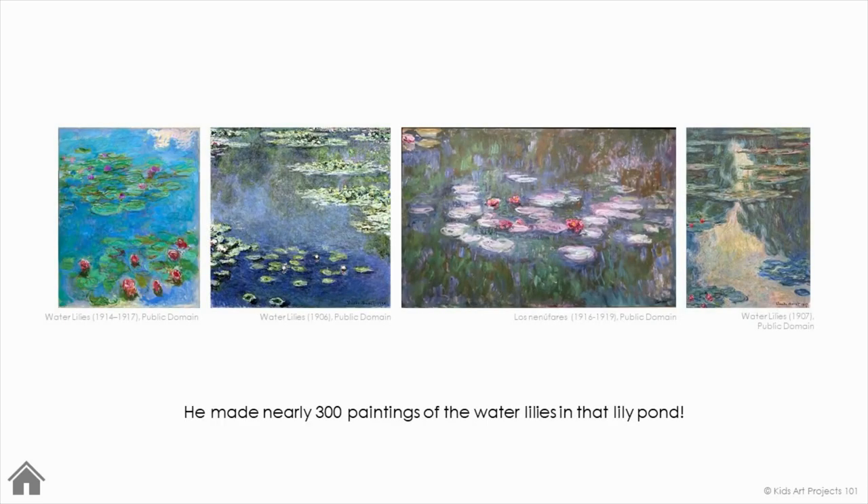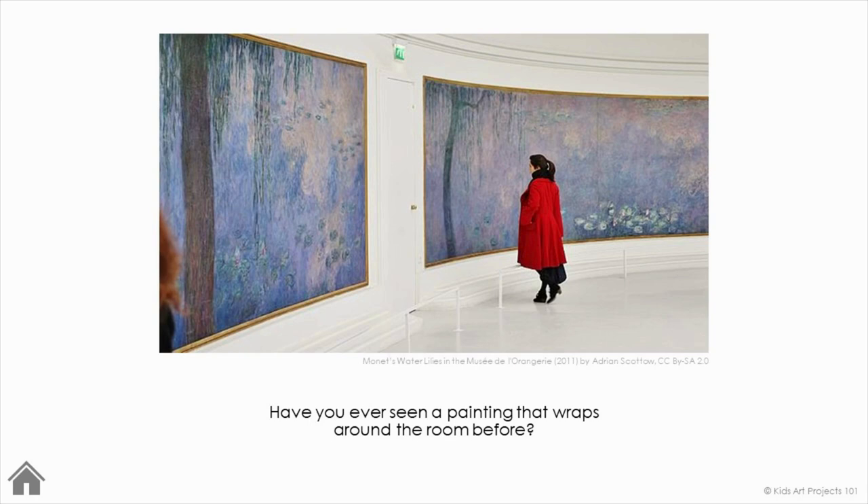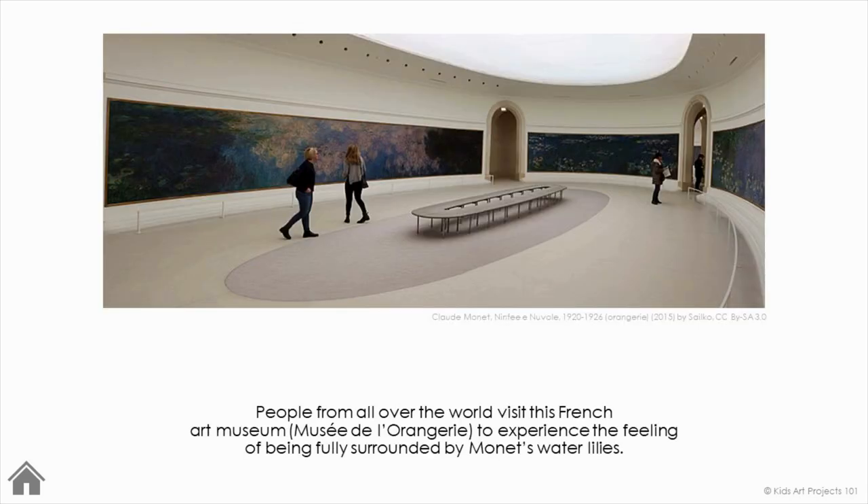He made nearly 300 paintings of the water lilies in that lily pond. He even tried to capture the feeling of being fully surrounded by it. Have you ever seen a painting that wraps around a room before? People from all over the world visit this French art museum to experience the feeling of being fully surrounded by Monet's water lilies.